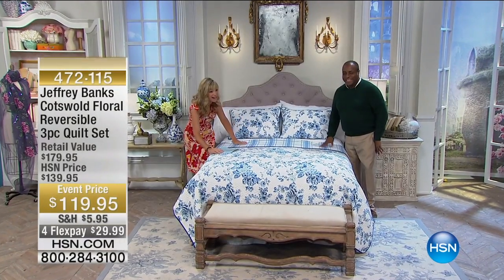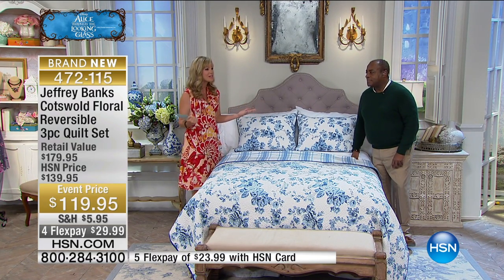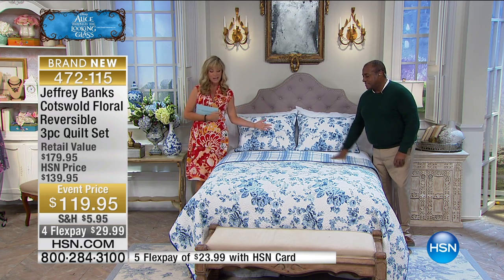We blend in. Nobody will ever find me. I can sit underneath the covers and read. So anyway, we do have Jeffrey Banks joining us for our very special three-day event, as Disney presents with us here at HSN, Alice Through the Looking Glass. We do have international fashion icon joining us, Jeffrey Banks.